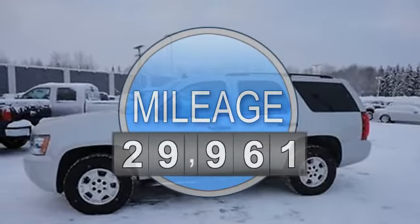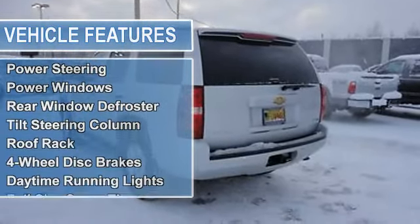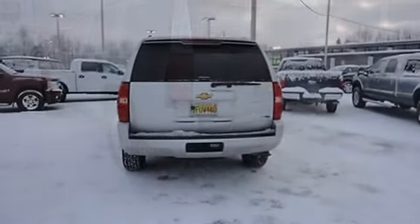Air conditioning, auto-dimming rearview mirror, cruise control, power door locks, power mirrors, power steering, power windows, rear window defroster, tilt steering column.